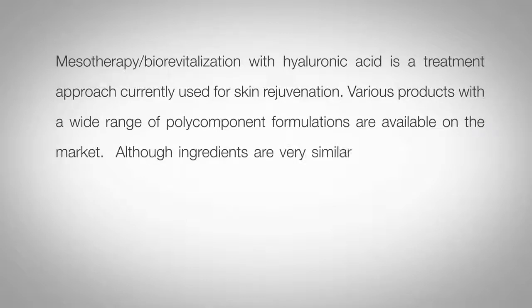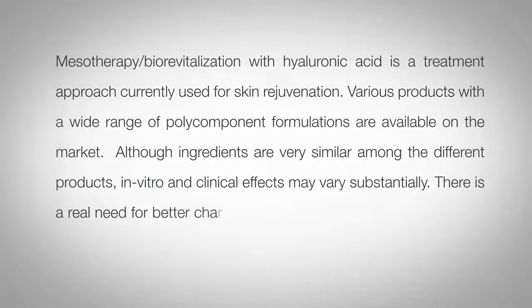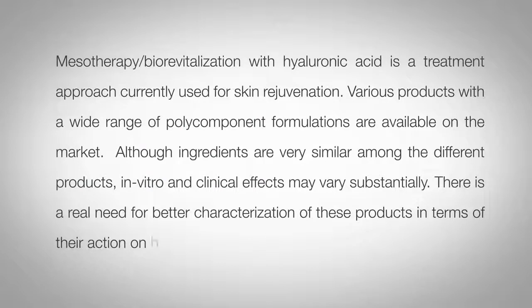Although ingredients are very similar among the different products, in vitro and clinical effects may vary substantially. There is a real need for better characterisation of these products in terms of their action on human skin or in vitro skin models.